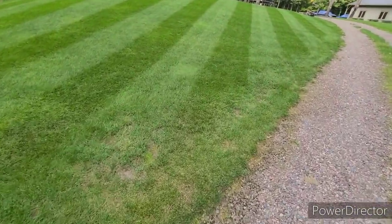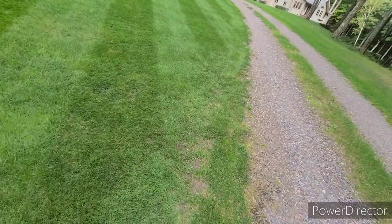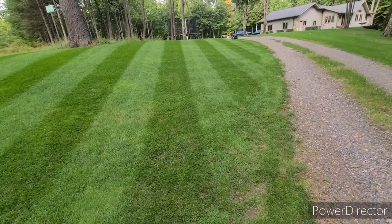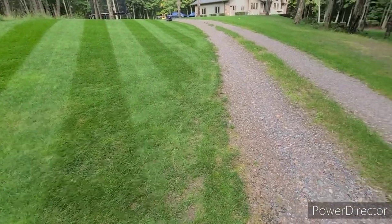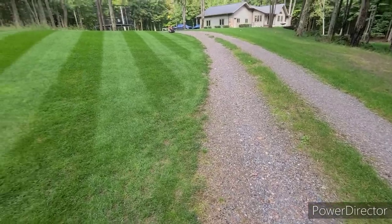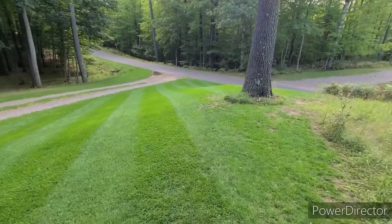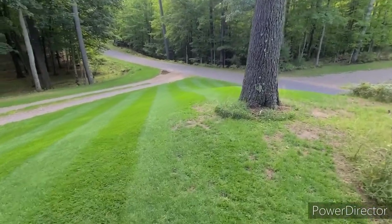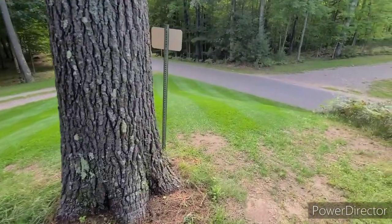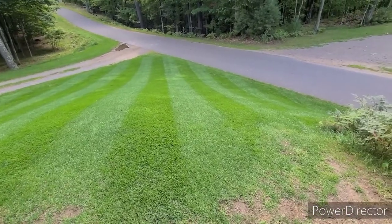Still struggling by the driveway, but to be honest the lawn is actually here. The grass has just spread so much into the gravel — well, it's not even gravel, this is just rock that was here pretty much. I know I'm on the wrong side of the sun so the stripes aren't popping, but it's still looking pretty darn good. Compared to four months ago — day and night.